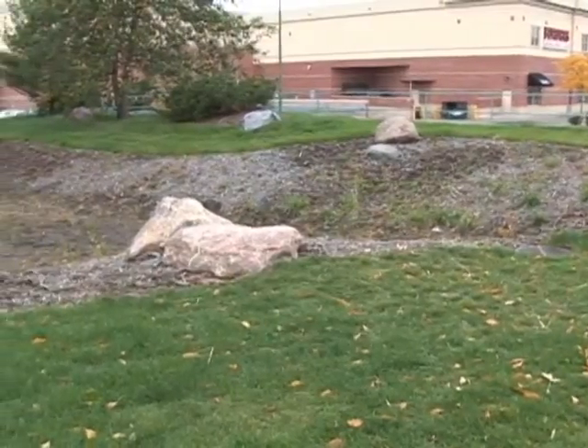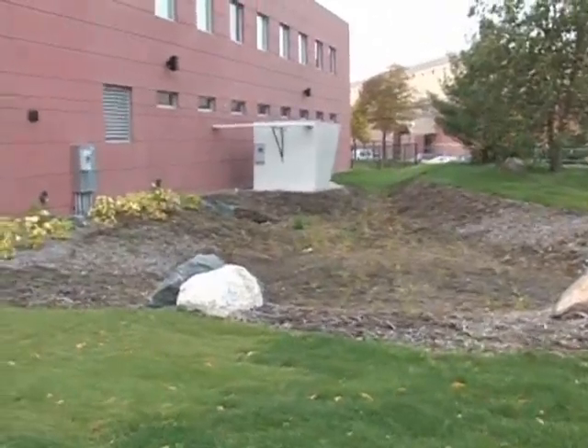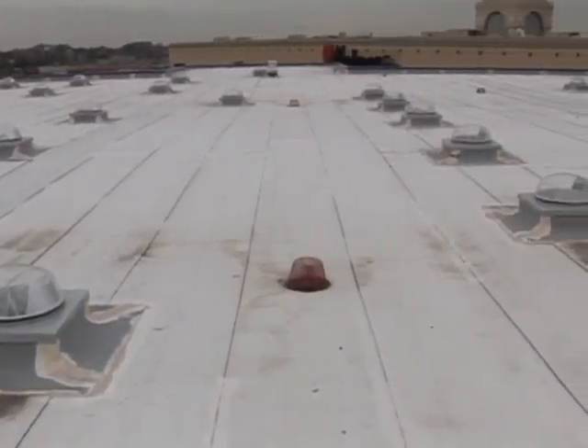Several rain gardens capture and treat rainwater on site, keeping it out of the sewers and out of the river. A bright white roof helps cool the building in the summer and cuts down on the urban heat island effect.